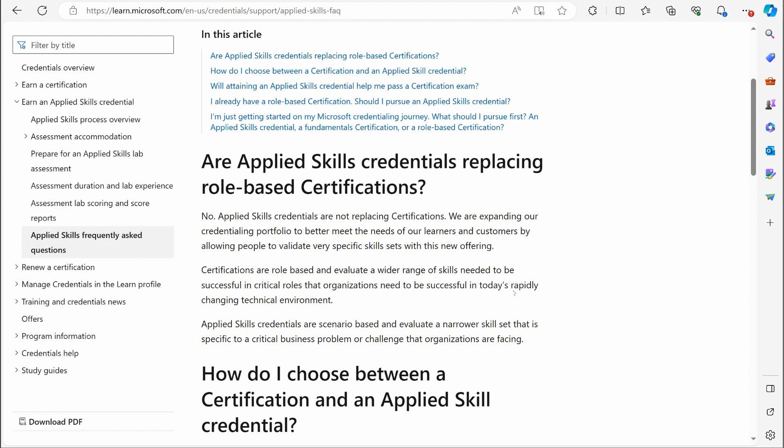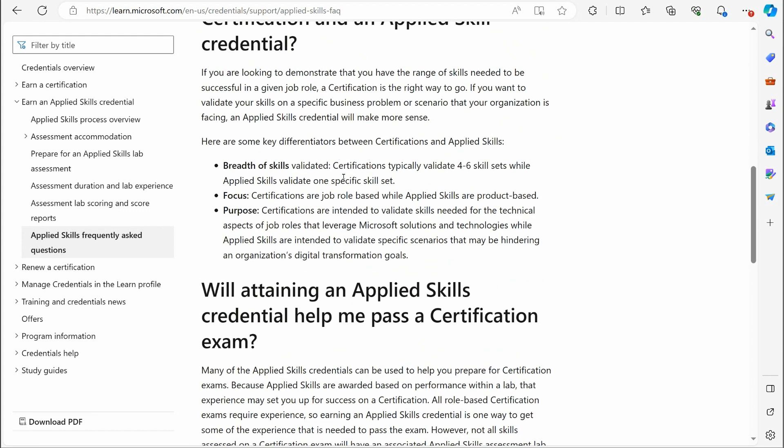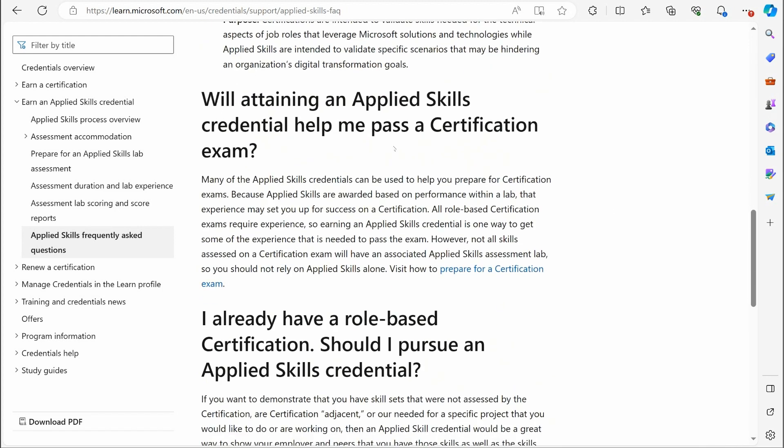That said, you never know with Microsoft — like when they said Windows 10 was going to be the last operating system, we saw where that went. But as of right now, that is their stance: they are not getting rid of certifications. So how do you choose between certifications and Applied Skills? Key differences: certifications typically validate four to six skill sets while Applied Skills validate one specific skill set. Certifications are job-role based while Applied Skills are product based. Certifications validate skills needed for technical job roles leveraging Microsoft solutions, while Applied Skills validate specific scenarios that may be hindering an organization's digital transformation goals.